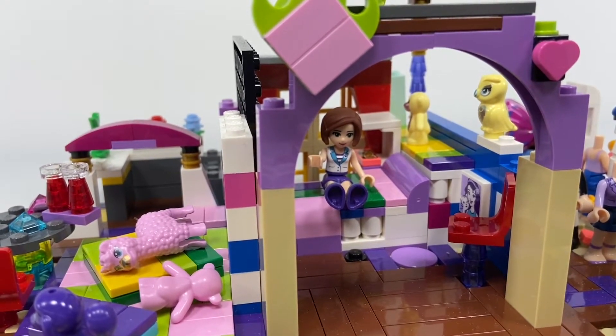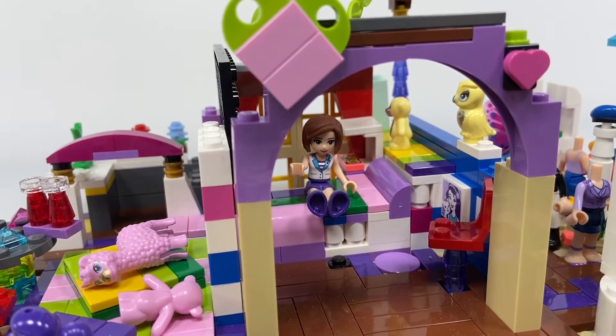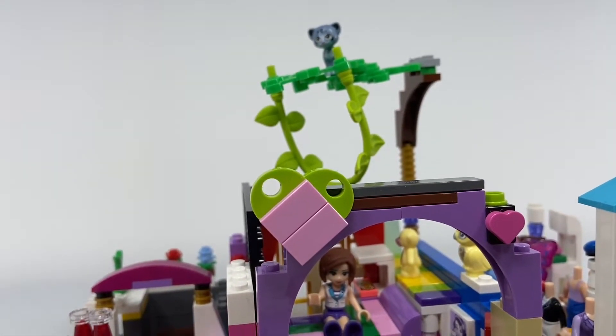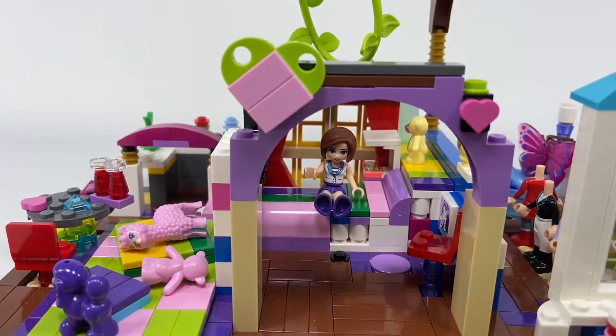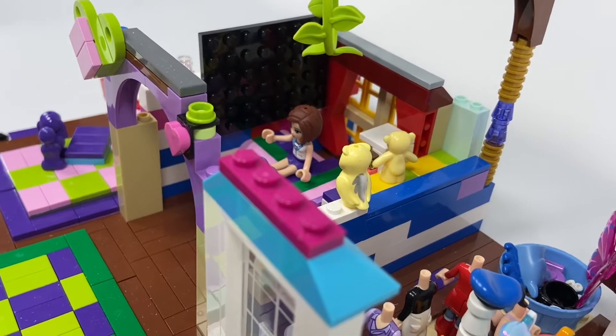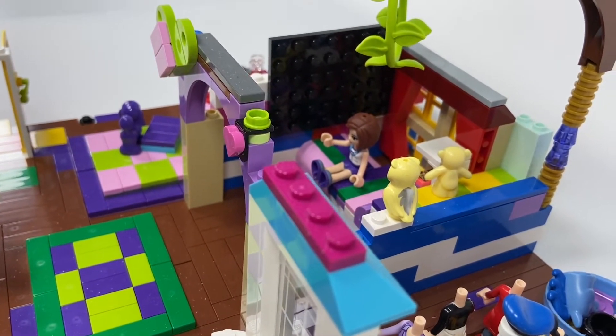On the shelf there is Rosie the teddy bear and Goldie the owl. Up in the tree up there is my good friend Kitty — I know, such an amazing name! I also have a TV here and it's really big, so I can watch whatever I want on it, and it's really awesome.